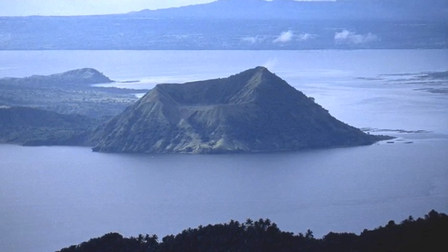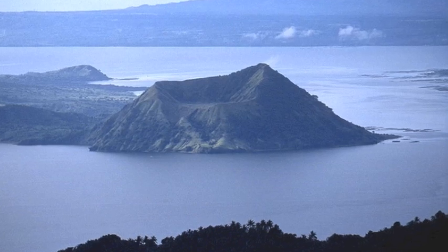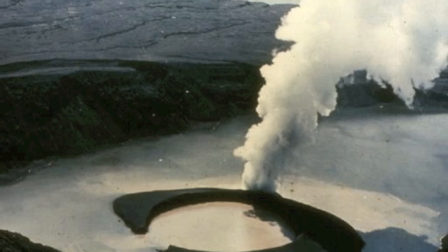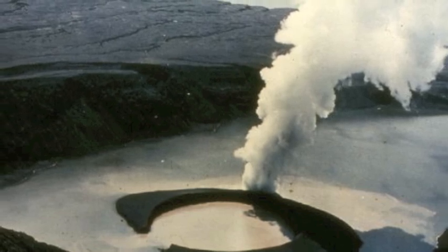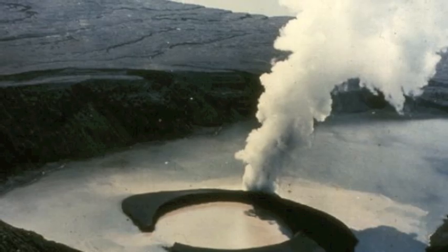Taal Volcano is a series of volcanoes located on the island of Luzon. These were formed by the subduction of the Eurasian and Philippine plates. Subduction is when one tectonic plate slides under another plate at a convergent boundary. These zones are known for volcanoes, high levels of magmatic activity, and earthquakes.